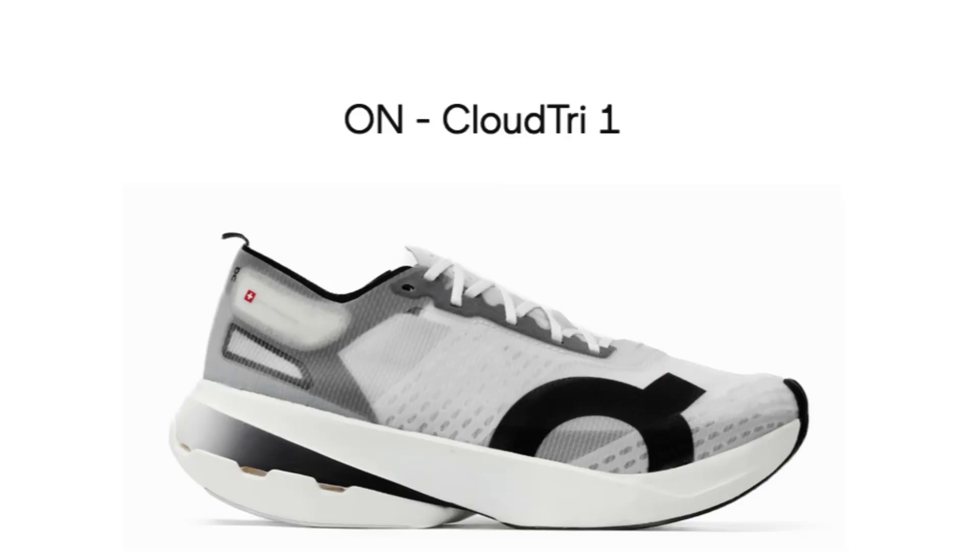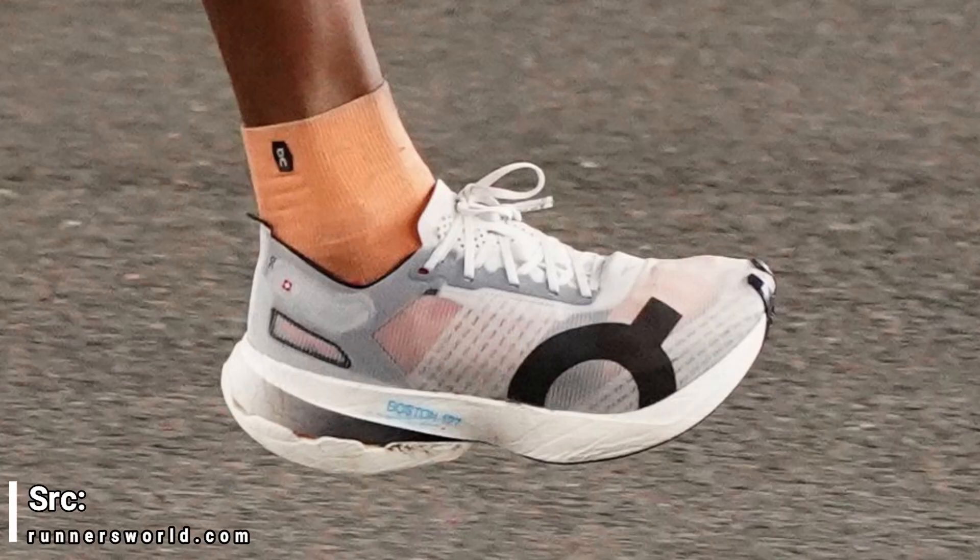In March of 2023, we saw a secret shoe on the feet of On athletes, and it was codenamed the CloudTri 1. It looked very different from the CloudBoom Echo 3 we'd been seeing prior and seemed to be a suitable marathon racer, considering that Helen O'Beary won it at Boston that year.